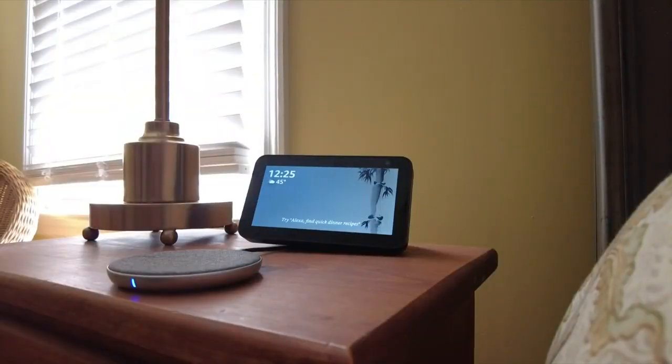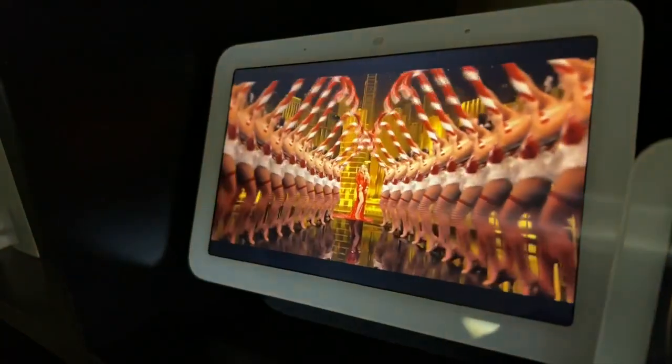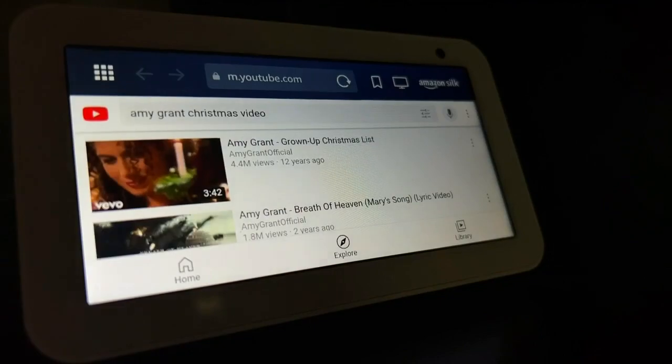Both assistants can give you weather, news, and sports updates and play music from Spotify and Pandora. Google Assistant is better at searching and playing YouTube videos. The Echo device must use its web browser, though.